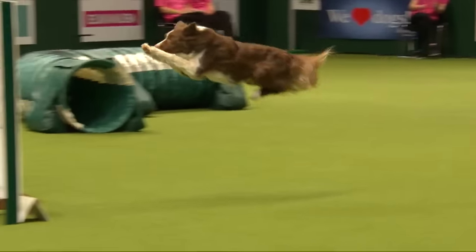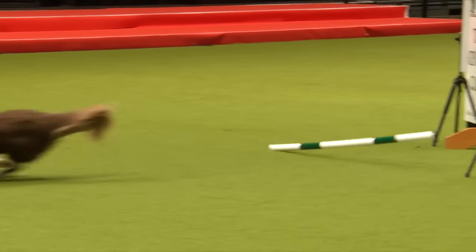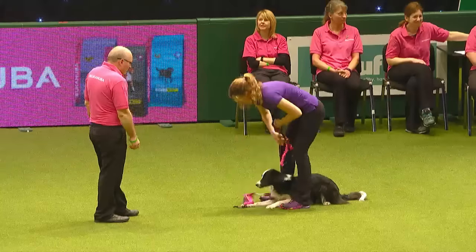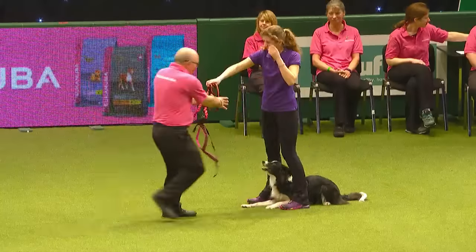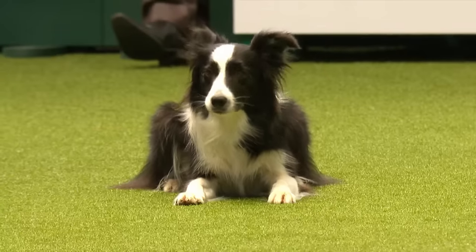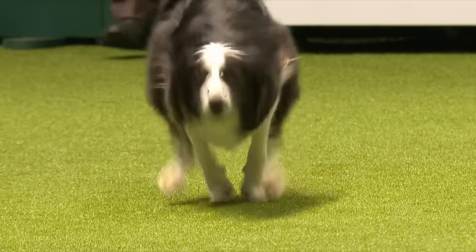Next in, we've got Georgina Baker working Freak, a Border Collie, three years of age. Georgina's a full-time dog agility trainer. Freak belongs to and is normally handled by Georgina's mum Sue, and Georgina borrowed Freak to run her in the British Open and qualified to be here today.